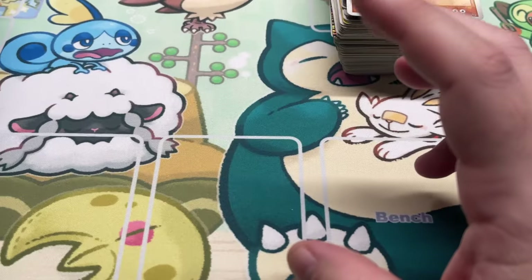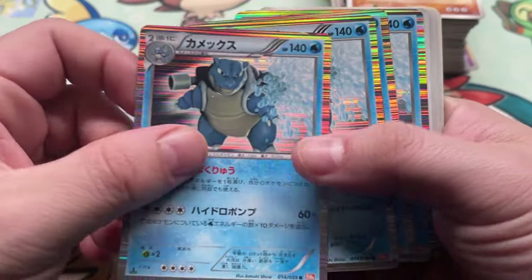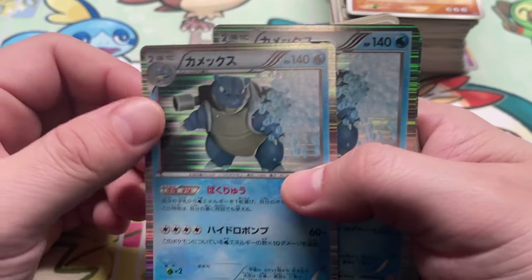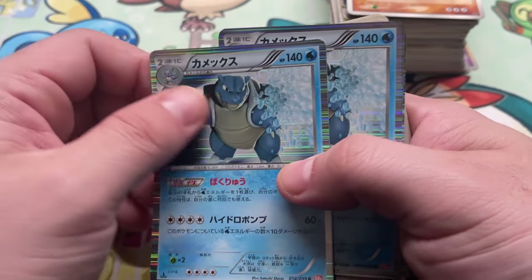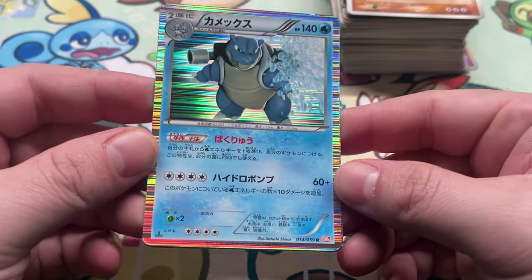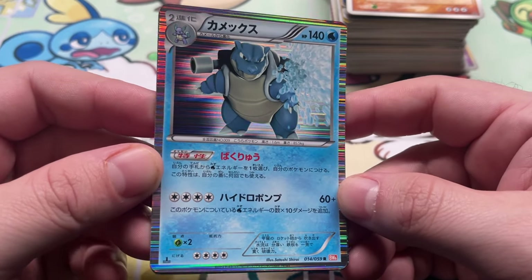Not bad — well, scratched, but not bad for just a random copy you get. You've got to think how old this thing is — 2008, that's 15 years. That card's been floating around for 15 years and now all of a sudden it's here in my hands. We've got four copies of Blastoise from, I think, Cold Flare.